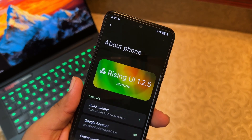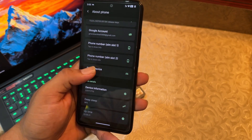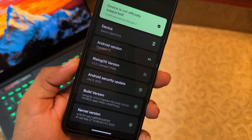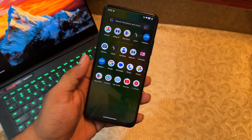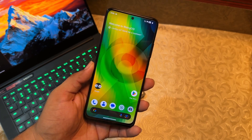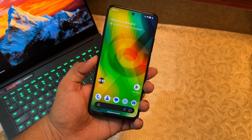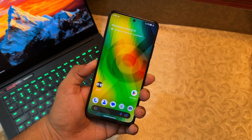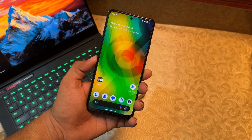It is Rising UI 1.2.5, Android version 13, with a security patch dated July 5, 2023. This is an all-new ROM based on Android 13 for the Redmi Note 11, but it is not that stable. I've installed it and decided to review it so you guys know what to expect before installing — this is an awareness video, a review, and an installation guide.